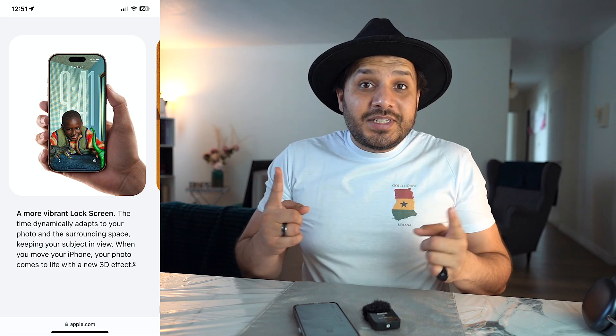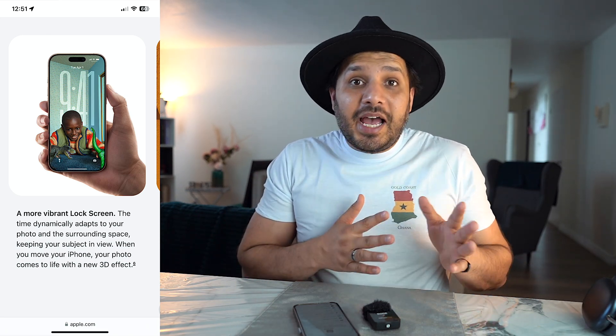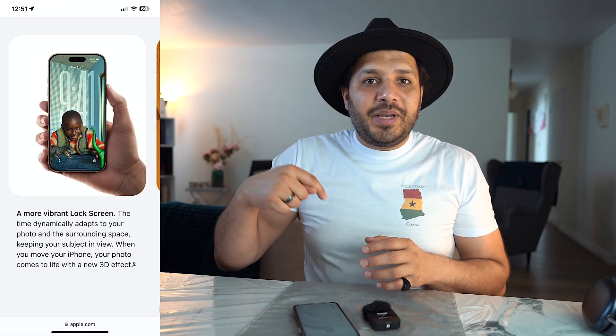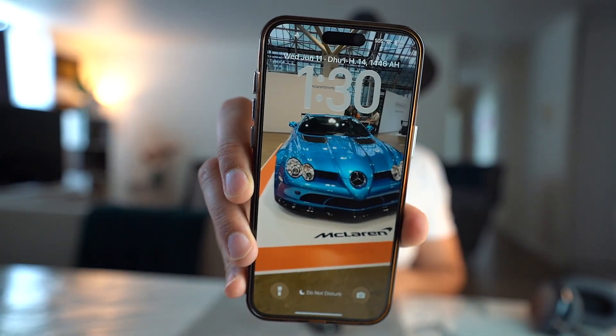The lock screen now has a few features I really enjoy. First is a dynamically adaptable time font which extends and overlaps onto pictures — it looks really cool. There's also a 3D look for any photo you use as a wallpaper. The experience doesn't come through well on camera but the way I'm experiencing it is really good — 10 out of 10.